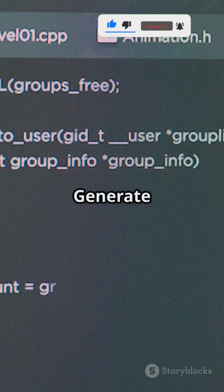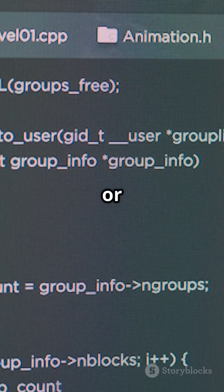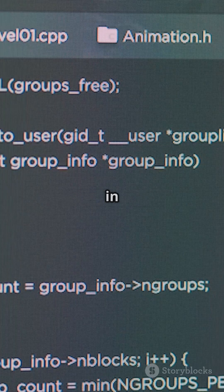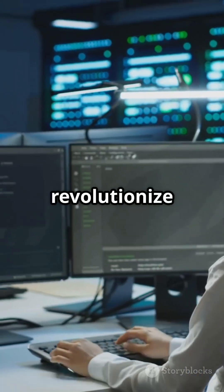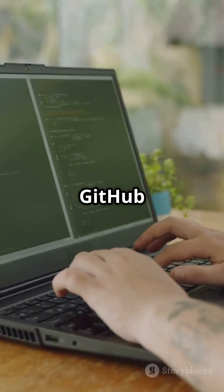Generate tests, refactor code, or turn comments into working code — all in seconds. Copilot doesn't replace you; it boosts your creativity and helps you code smarter. Ready to revolutionize your workflow? Try GitHub Copilot today.